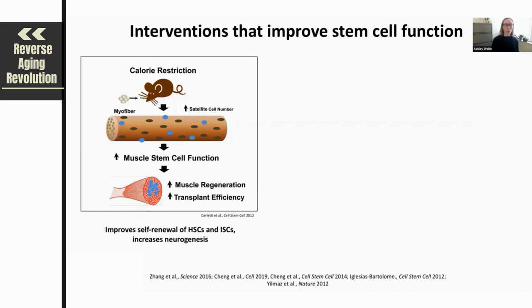The benefits of caloric restriction are not restricted to just the muscle compartment. It's also been shown that caloric restriction can improve the functionality of hematopoietic stem cells, intestinal stem cells, and can also result in an increase in neurogenesis and cognitive function. Caloric restriction is just one dietary intervention that's been studied in this manner.